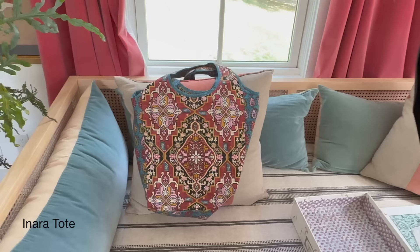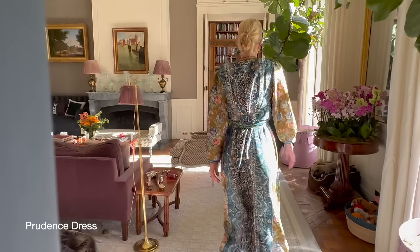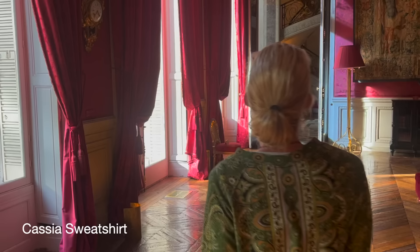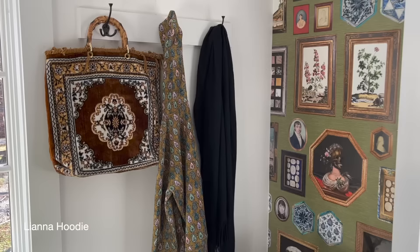The Inara tote, which is reversible; the Ophelia dress; the Prudence dress; the Harlow jacket, also reversible; the Cassia sweatshirt; the Cayenne dress; the Harper top; and the Liana hoodie.